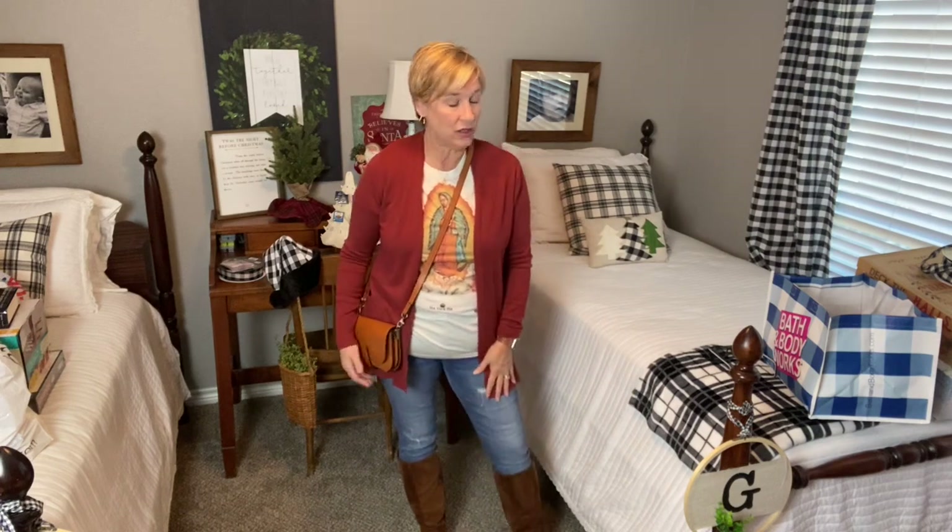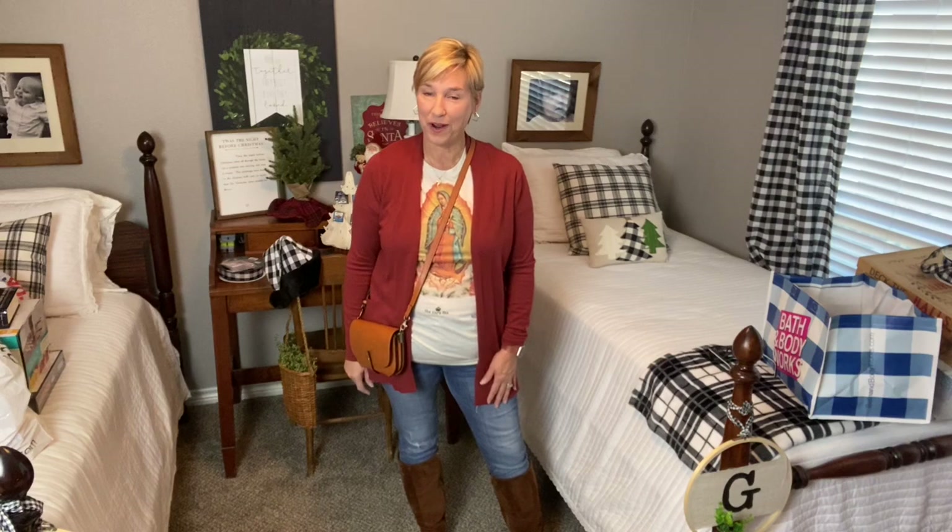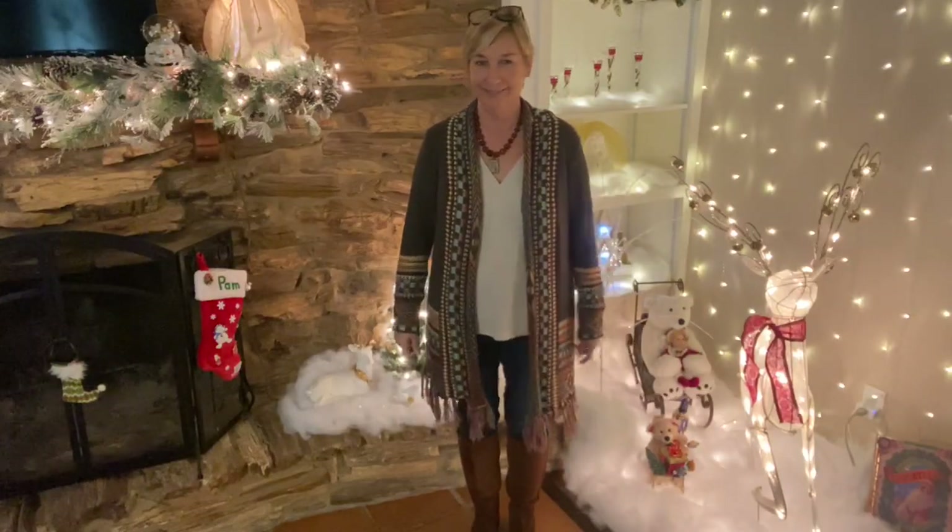I actually talked Scott into going Christmas shopping with me yesterday — it was hilarious. You know, men just show up Christmas morning and it's all done. They don't want to know how it got there — trust me. I hope y'all are having a wonderful day. I'll see y'all tomorrow for What I Wore Last Week and for What I Kept Last Week — which is going to be kind of boring because I only did two boxings.